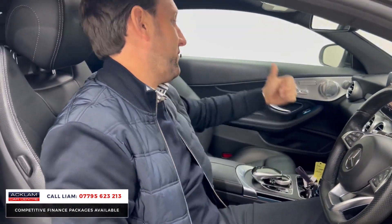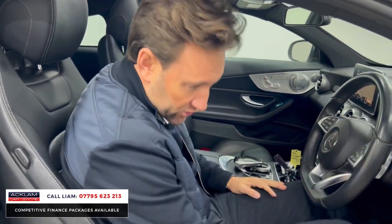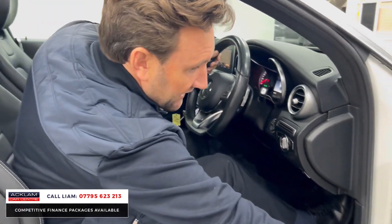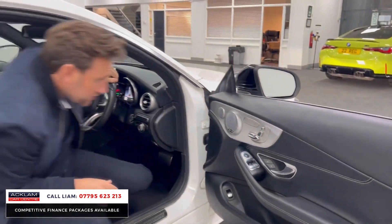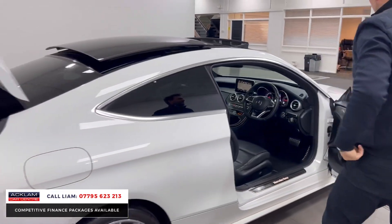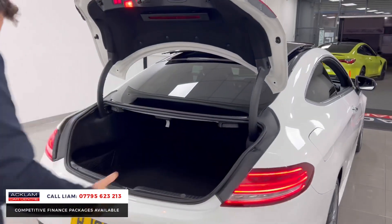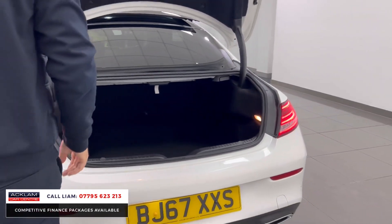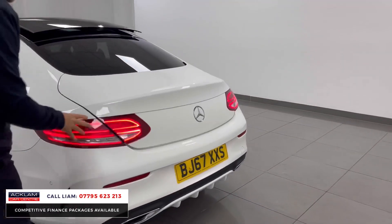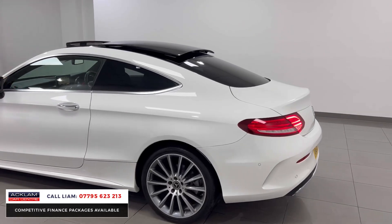The car has four seats — two in the front, two in the back — and even the boot space is really, really good. The boot is electric: press the button for the electric tailgate. As you can see, the boot space is huge for a coupe. Press the button to close the electric tailgate, and you can see these beautiful LED lights.